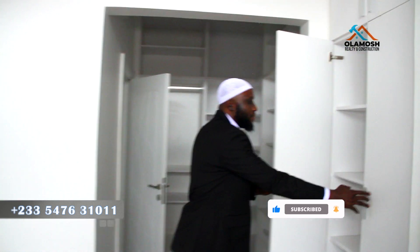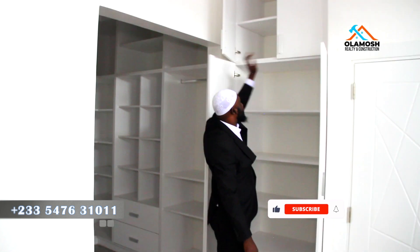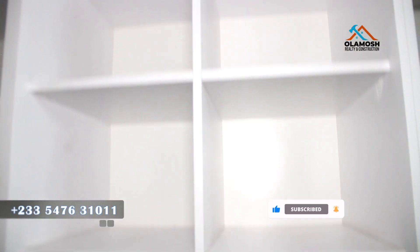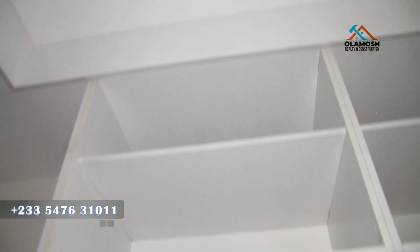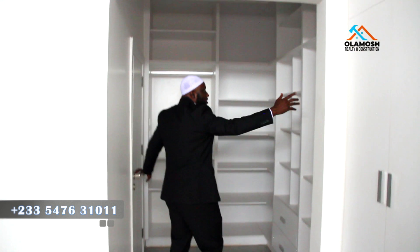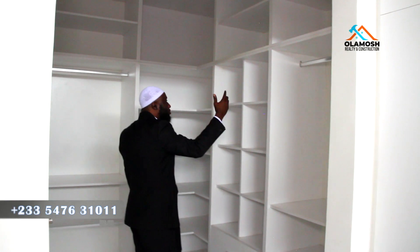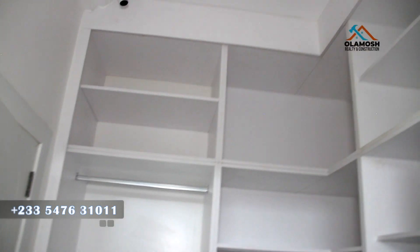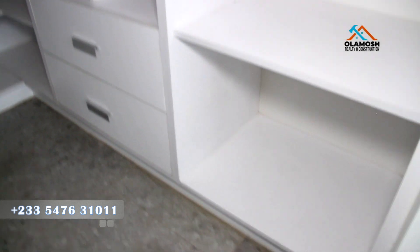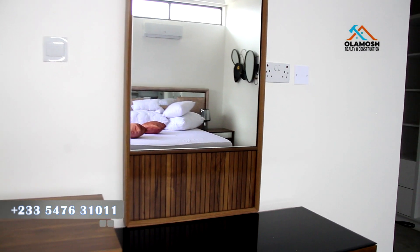The first wardrobe here can store a lot of things. You also have additional storage at the top. The other rooms come with a standing wardrobe, but the master bedroom comes with a walk-in closet — enough space to hang your t-shirts, clothes, and arrange your shoes. This is quite beautiful and rewarding. For someone who has worked hard and wants to secure a house, you have to consider this place.